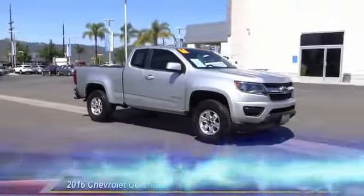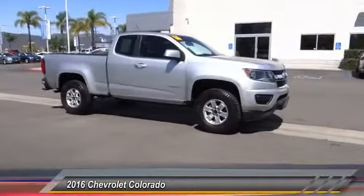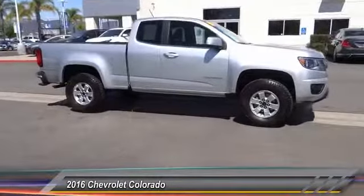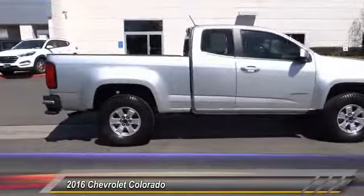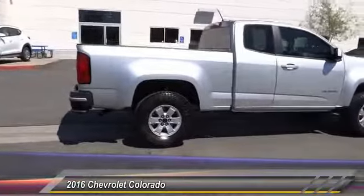The 2016 Colorado: great hauling capability, powerful, rugged, and a great Chevy price. Colorado is it, and is priced below $20,000.